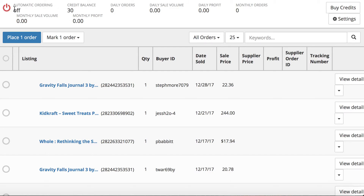The other cool thing with this feature is you can turn on automatic ordering. When you turn it on, you don't have to click it and do it manually each time — you just turn automatic ordering from off to on. Once it's on and as long as you have credits available, it will automatically order the products for you and keep track of your daily sales volume, daily orders, and daily profit.